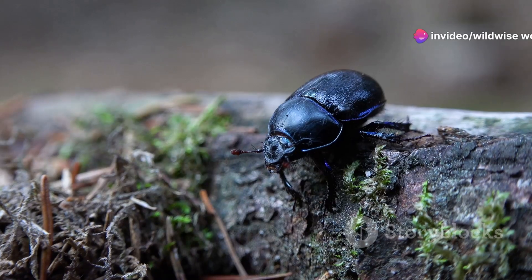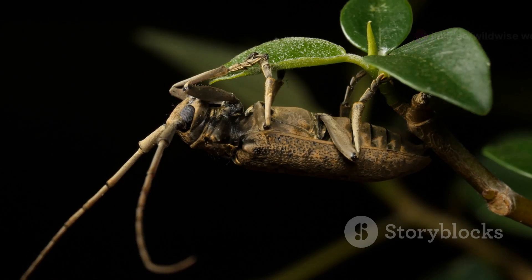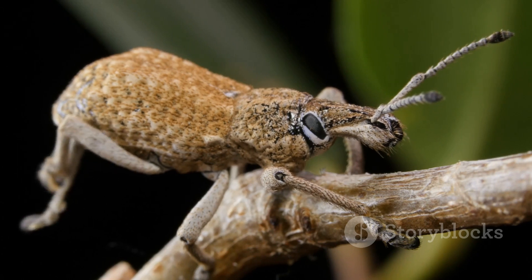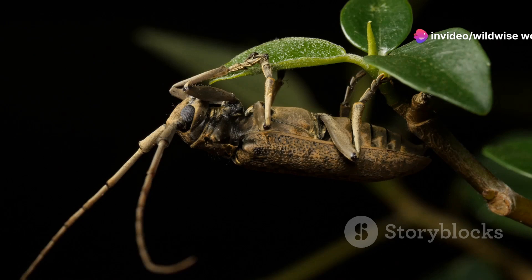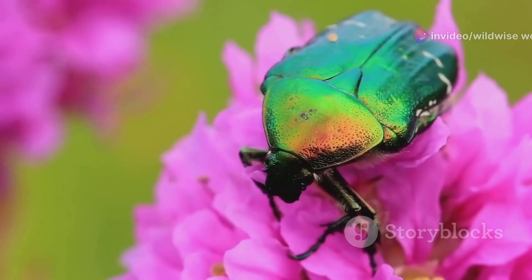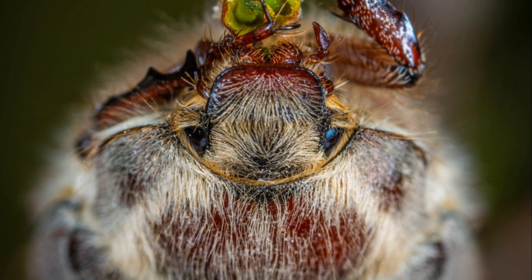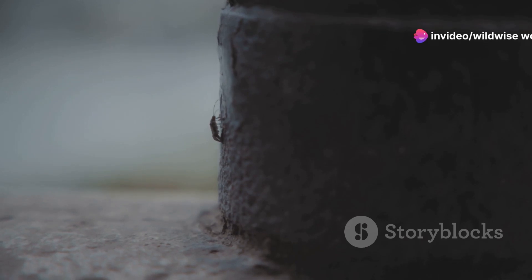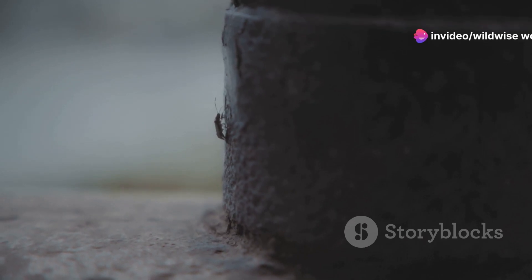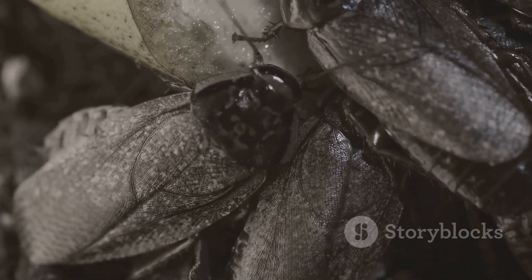The beetle's horns, a key feature in males, are not just for show. These horns are used in battles with rivals, often over females or feeding sites. The size and shape of the horns indicate a male's strength and fighting ability — the larger the horns, the more dominant the male. Every feature, from its tough exoskeleton to its powerful muscles and impressive horns, contributes to its remarkable strength.